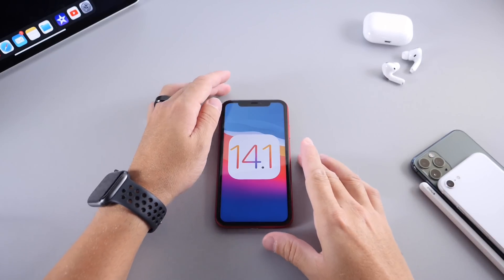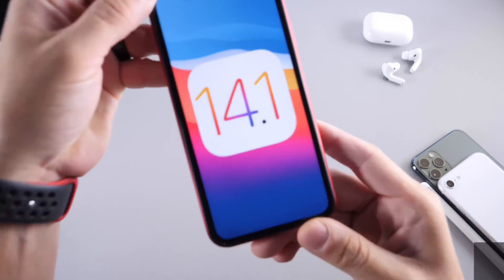Hey, what is up guys? I'm the Vice Help here. Welcome back to the channel. Today, I want to talk about iOS 14.1.